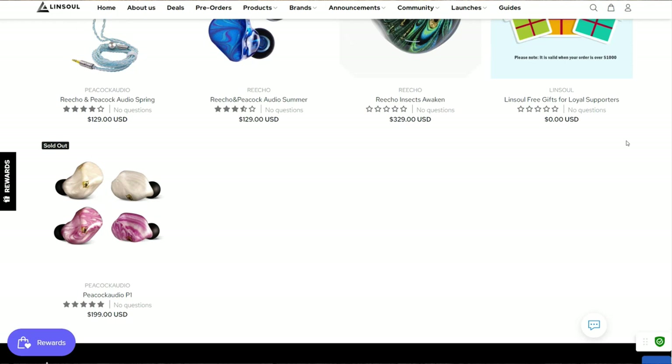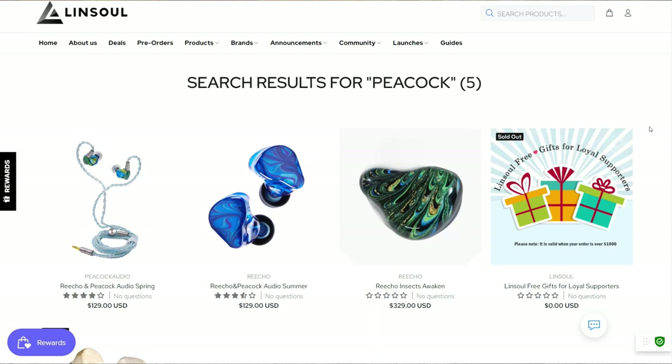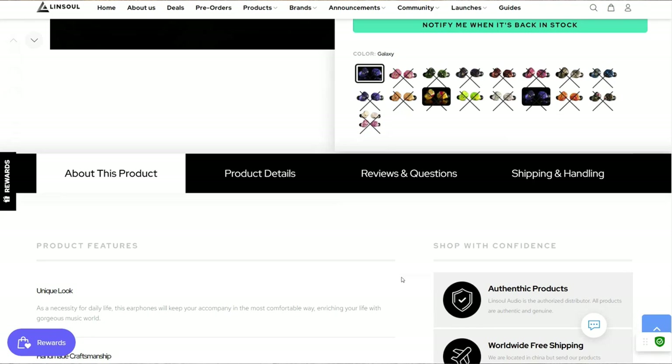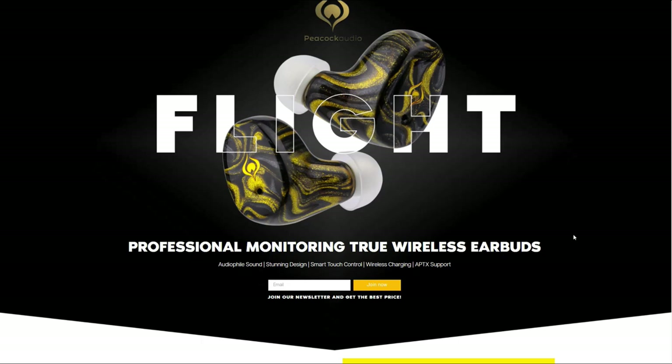Linsoul asked if I wanted to test and review The Flight — of course, I said yes. They sent me what appears to be the pre-production unit. I was not told about the pricing initially, but we'll talk about that later. Let's take a look at the first pre-production, soon-to-be-released Kickstarter product I've ever reviewed. The gist of Linsoul and Peacock's marketing is that The Flight is supposed to bring you audiophile-level sound in a wireless earbud.